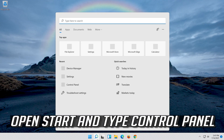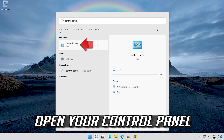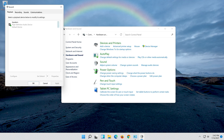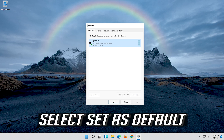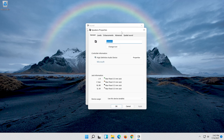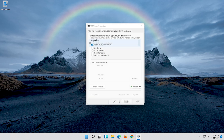If that didn't work, open Start and type Control Panel, then open Control Panel. Click on Hardware and Sound, then click on Sound. Select your audio device and select Set As Default. If that didn't work, right-click it and select Properties. Go to the Enhancements tab, select Disable All Enhancements, then press Apply and OK.